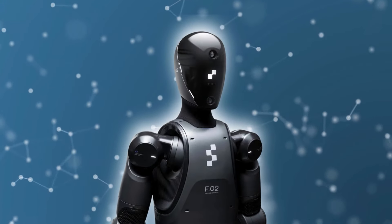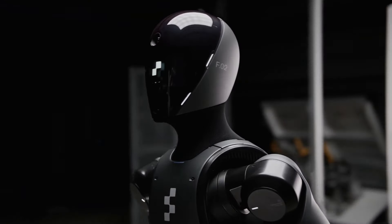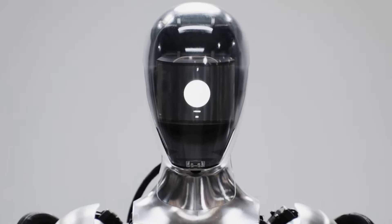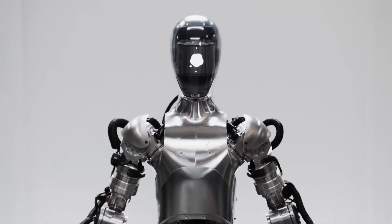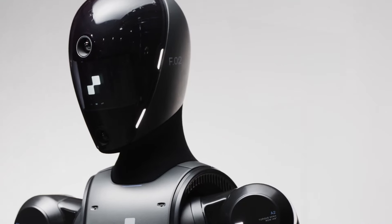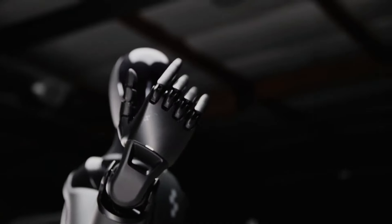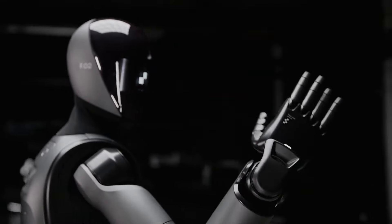One of the standout features of Figure Zero Two is its advanced AI capabilities, developed in collaboration with OpenAI. This partnership has enabled Figure Zero Two to engage in natural speech conversations, making human-robot interactions more intuitive and seamless. Imagine a scenario in a hospital where it assists medical staff by understanding spoken instructions and providing real-time updates on patient status. The robot is equipped with onboard microphones and speakers, facilitating clear and effective communication.